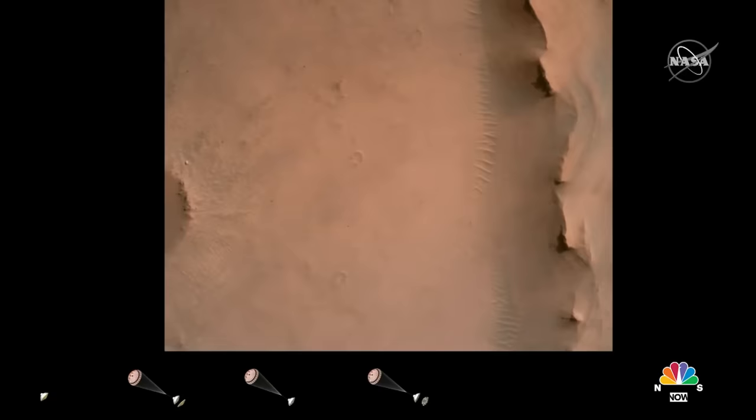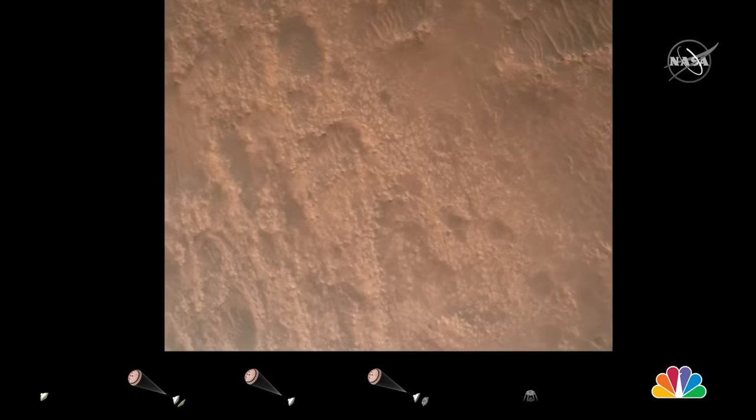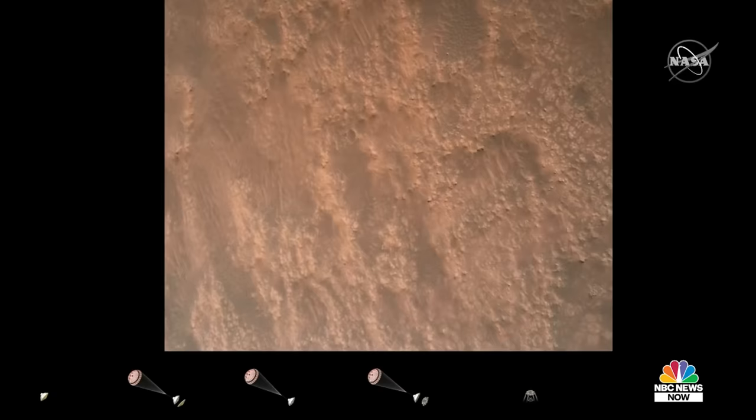We are currently performing the divert maneuver. Current velocity is about 75 meters per second at an altitude of about a kilometer off the surface of Mars. We have completed our terrain relative navigation.